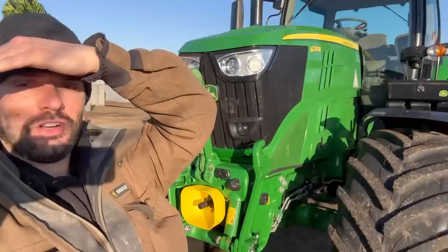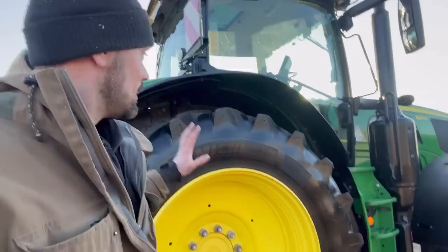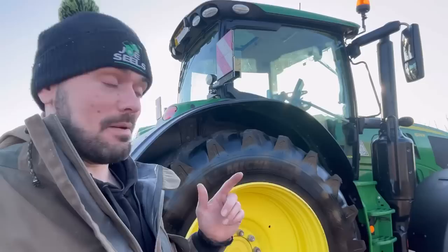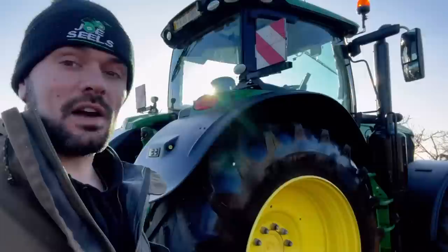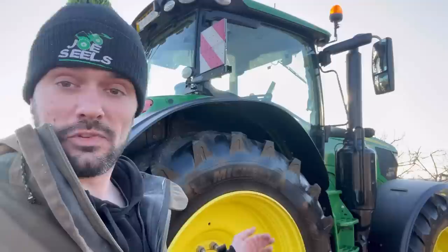I think I've covered about everything I've got knowledge on about this tractor so far. When I start using it I can start showing you a bit more, using it in the field and things like that. We haven't got any real proper work for it at the minute, apart from maybe cutting some muck. But hopefully over the next few months we can have another look at it, talk about the guidance, show you how the guidance works on it. When I've got more of an understanding, maybe get Matt out here and he can tell us how to get on and use it.